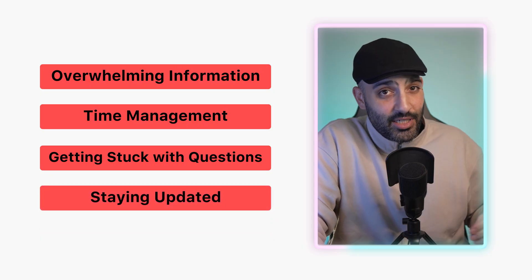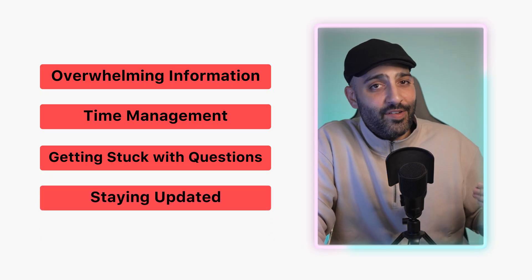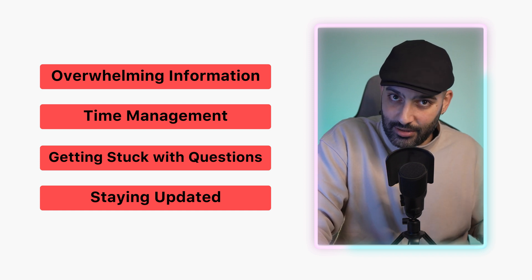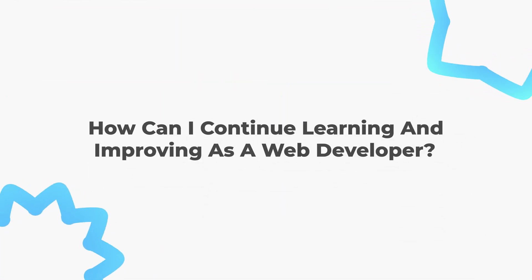Getting stuck with questions is common — the solution is to find a mentor or join a community of developers where you can ask questions and get guidance. Another challenge is staying updated — follow web development blogs, forums, and tutorials to keep up with new trends and technologies. By addressing these challenges step by step, you can make steady progress and become more confident.